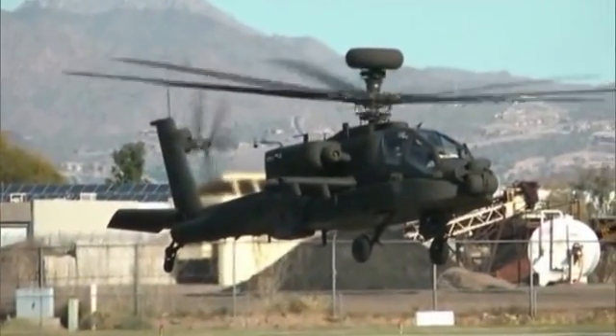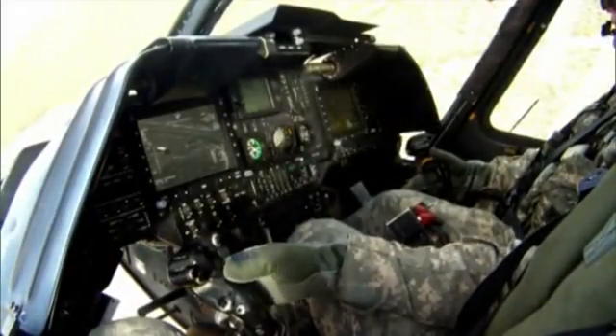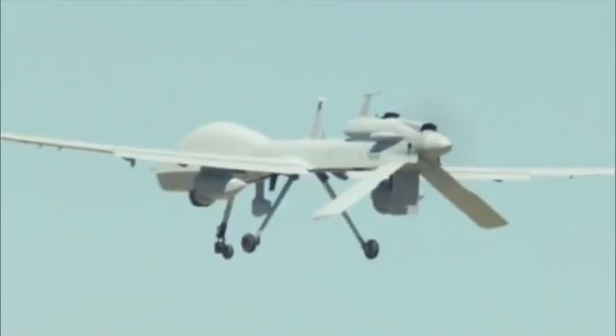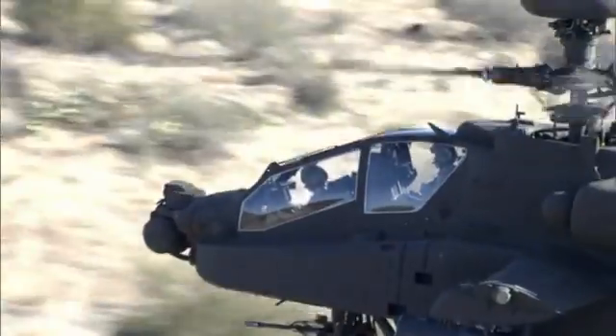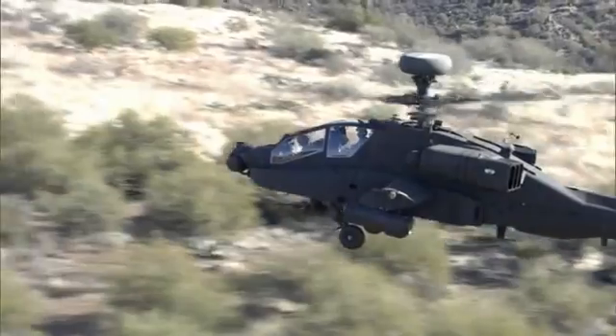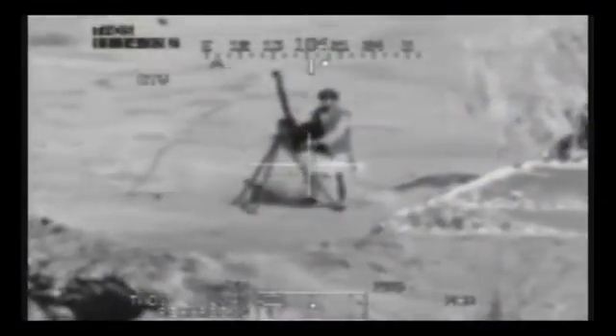The Block 3 aircraft is the first manned platform able to do level 2 through level 4 control, meaning you can not only receive video from the UAS, but control the UAS's sensor and navigate where the UAS goes. From an operational sense, the Block 3 crew will no longer have to hear someone talk them onto a target, because a picture is worth a thousand words.